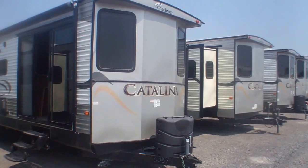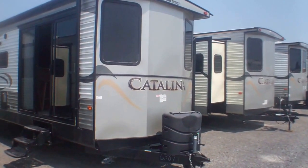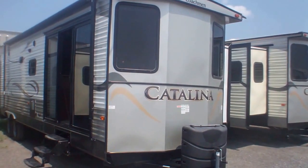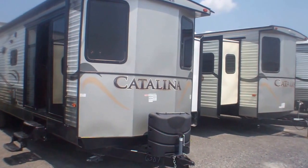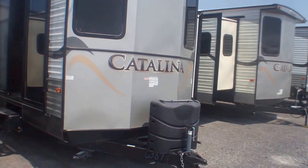Welcome to Primo Trailer Sales and a first look at a 39 FLFP in Catalina's Destination Series. This is an ideal candidate for many of the campgrounds in the Ottawa, Ottawa Valley, or right across Canada. A three-season option here that will keep you comfortable right from April through November. We're going to take a quick outside look and then take you inside.